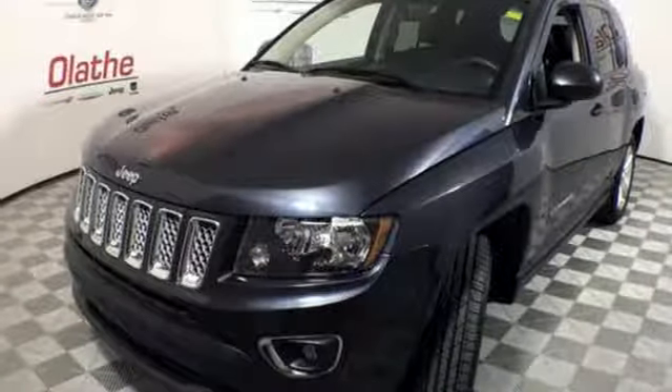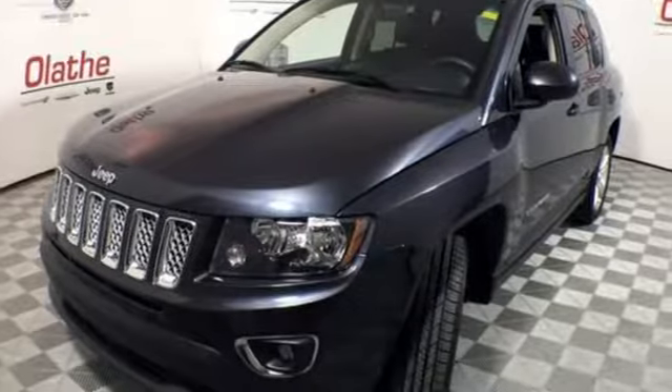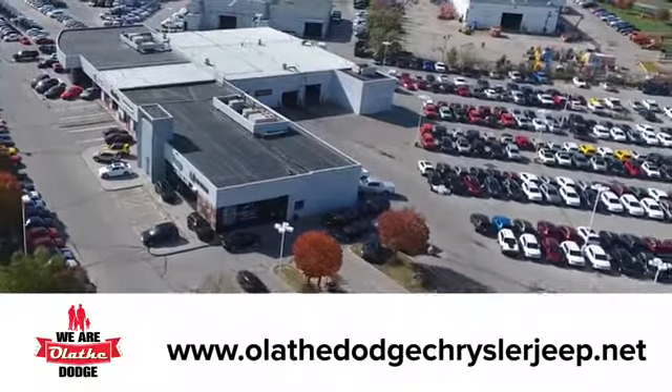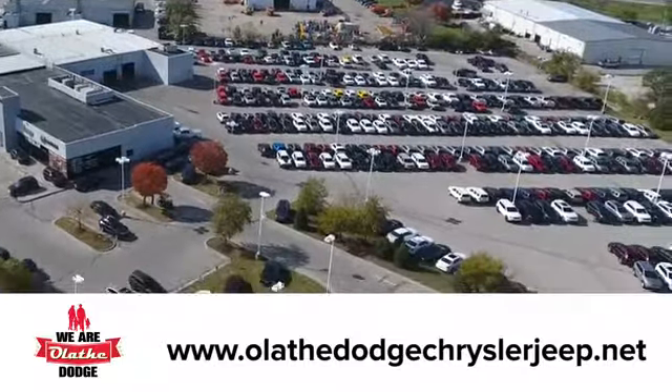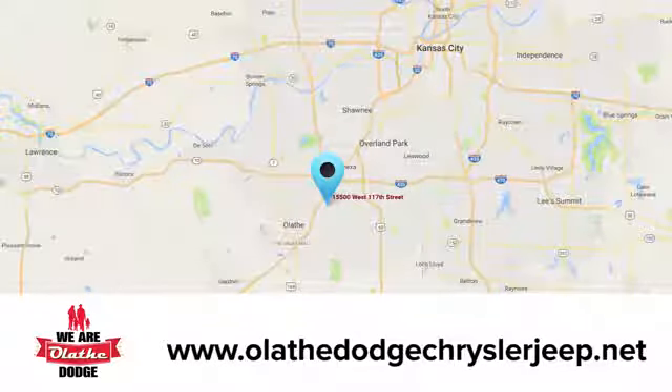Journey anywhere in a Jeep. See what it can do when you take it for a test drive. At Olathe Dodge Chrysler Jeep Ram, we have an incredible inventory of new and pre-owned vehicles to choose from. Stop in and see us today.